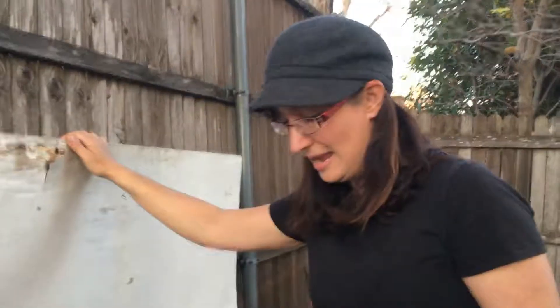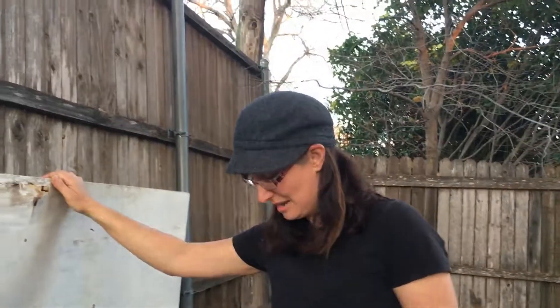They do look a certain way when they're about to give birth — they're just laying there. I wish I could describe it; it's just a certain look that they have and I can usually tell.